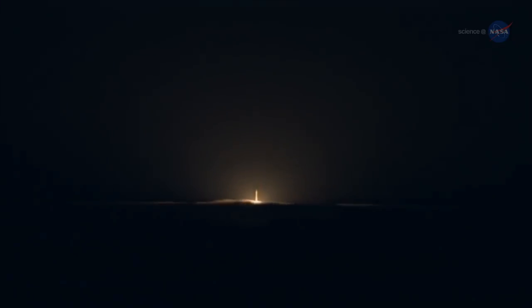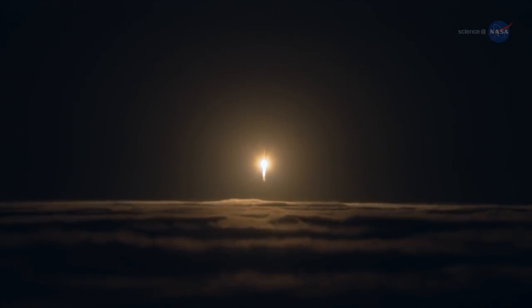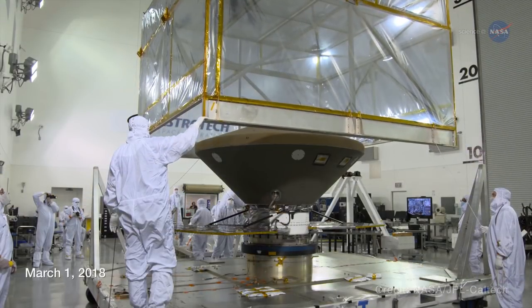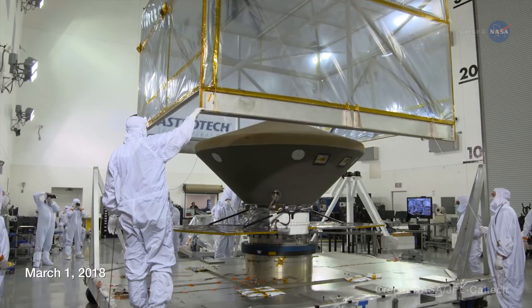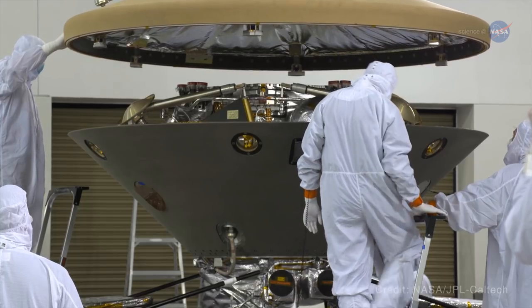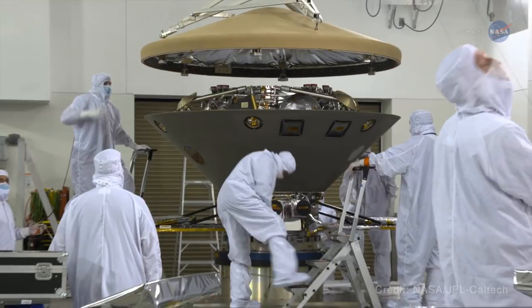On May 5, 2018, an Atlas V rocket launched the InSight lander to Mars. InSight is a 19-foot or 6-meter, 794-pound or 360-kilogram solar-powered data-gathering machine, armed with a nearly 8-foot or 2.4-meter robotic arm and an array of specialized sensors.